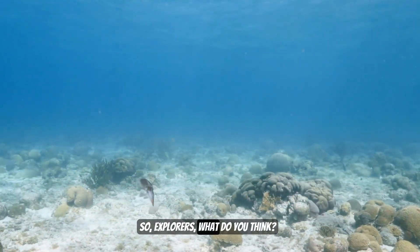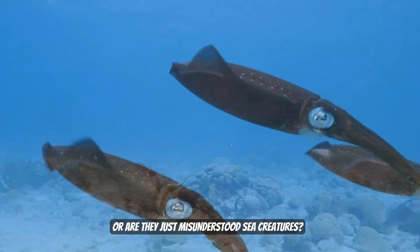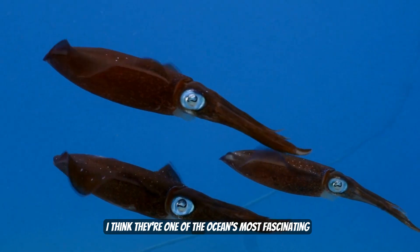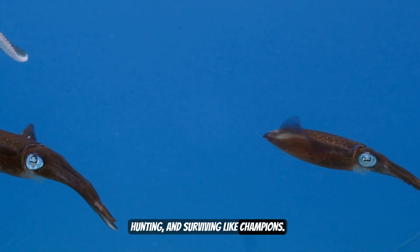So, explorers, what do you think? Are Humboldt squids scary, or are they just misunderstood sea creatures? I think they're one of the ocean's most fascinating animals — glowing, hunting, and surviving like champions.